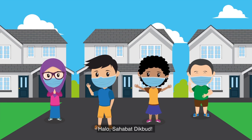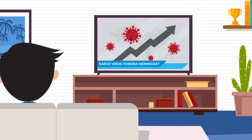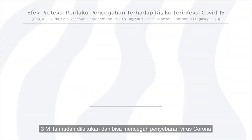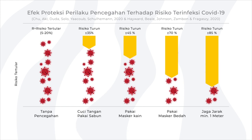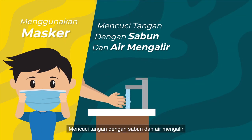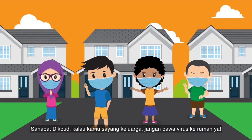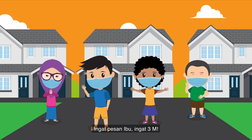Hello, Dikut friends. In this new normal period, always remember your mother's message: only go out if necessary. Remember to always practice 3M — it's easy to do and can prevent the spread of the coronavirus: wear a mask, wash hands with soap and running water, and keep your distance. If you care about your family, don't bring the virus home. Remember the 3M message.